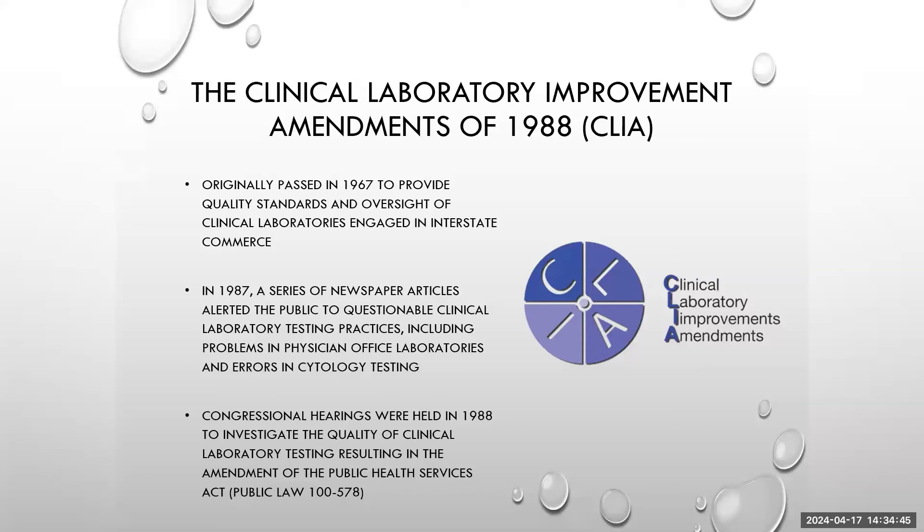Starting out with CLIA — if you're working in the laboratory, you've probably heard this thrown around many times. This started way back in 1967, and it was revised significantly in 1988, finally being voted on in 1992. This occurred because in 1987, a series of newspaper articles were bringing up health issues and starting to question laboratory quality and integrity, beginning with the cytotechnology area of the laboratory.